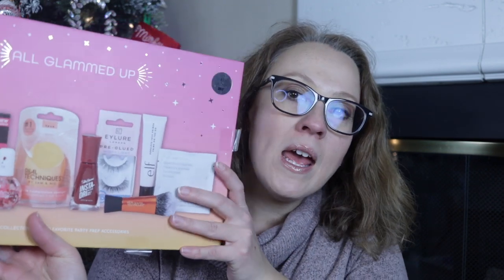I got this because, as you might imagine, I would use all of this in preparation for a video — especially the lashes or something like that. So that's a great thing to have, and what a cheap way to do it, right?